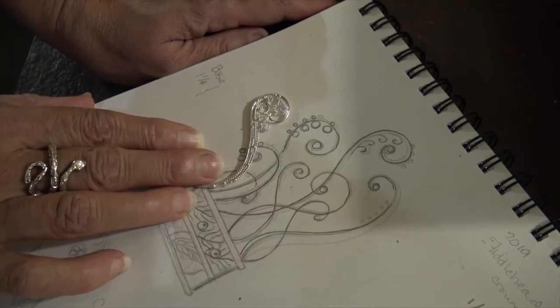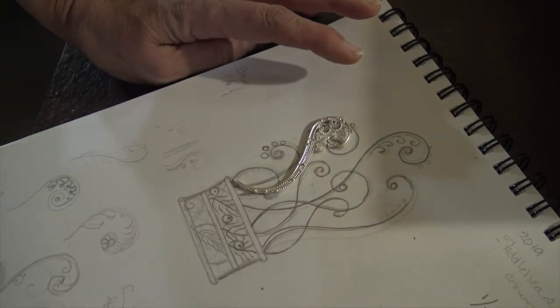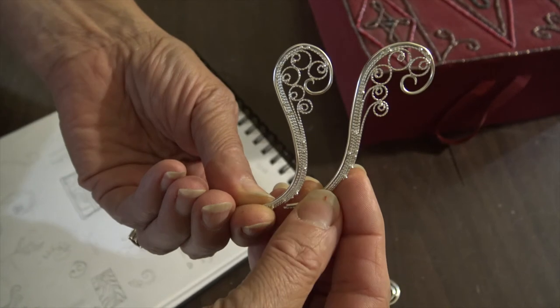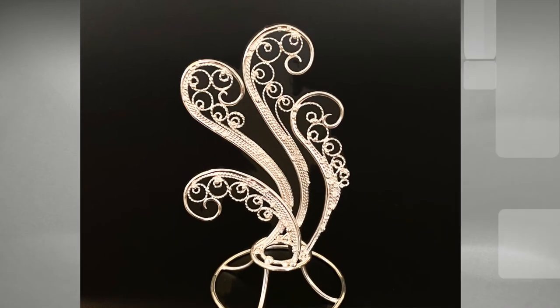I love to doodle and draw. Creating pieces using filigree wire is like drawing with silver. It takes practice to twist and flatten the wire. Curling the wire into patterns and soldering the shapes without melting them also takes practice. This technique allows me to create pieces that are substantial but look light and delicate.